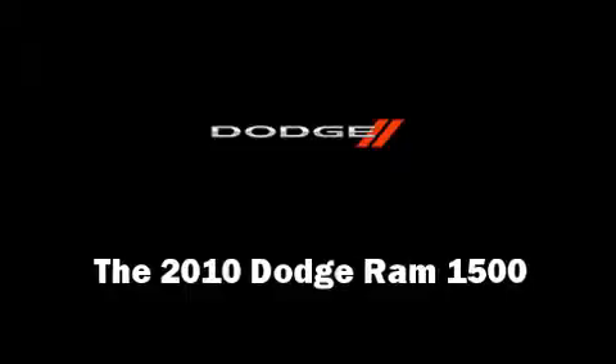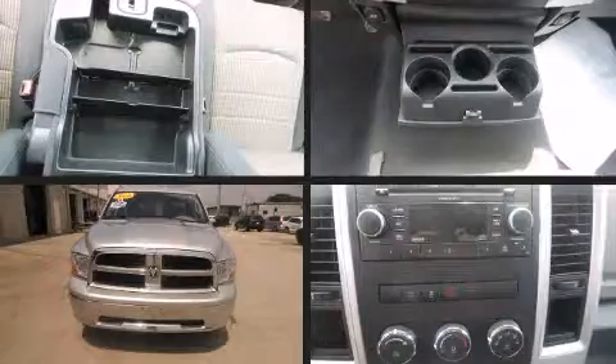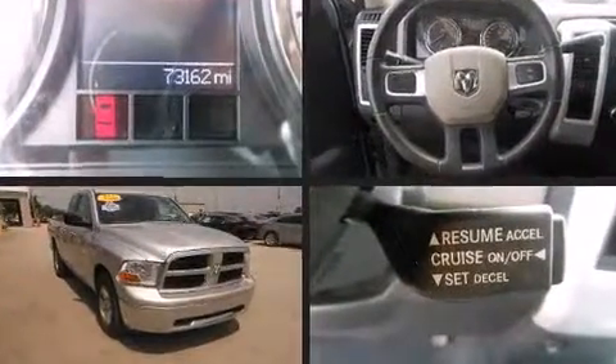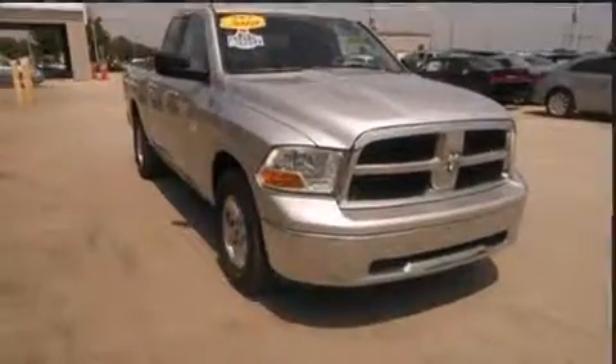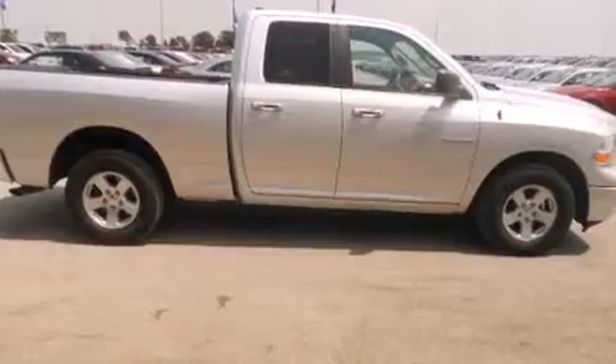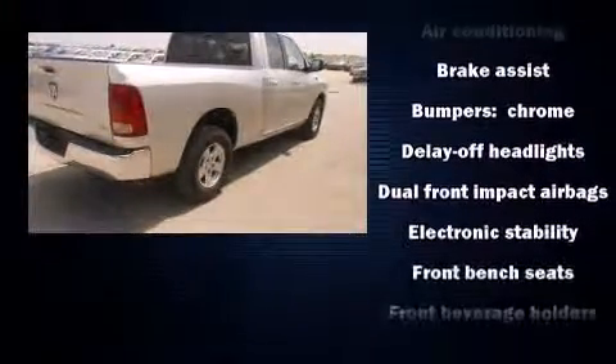The 2010 Dodge Ram 1500 — smooth gear shifts are achieved thanks to the powerful eight-cylinder engine, and for added security, dynamic stability control supplements the drivetrain. Top features include air conditioning, delay-off headlights, one-touch window functionality, a tachometer, and more.